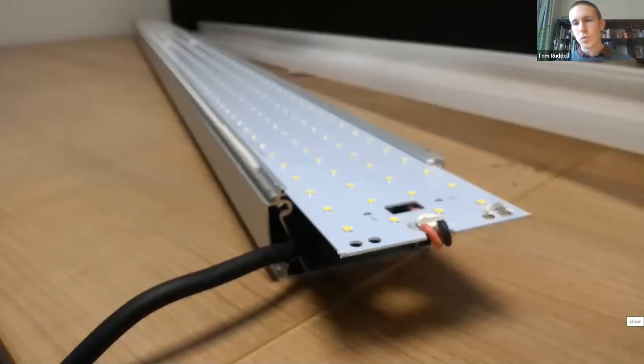What we see as the solution instead is replaceable LED modules. This is the light I showed at the start of the presentation: the LEDs are mounted onto an aluminium circuit board, and we're able to simply remove that circuit board and upgrade it periodically as technology advances.